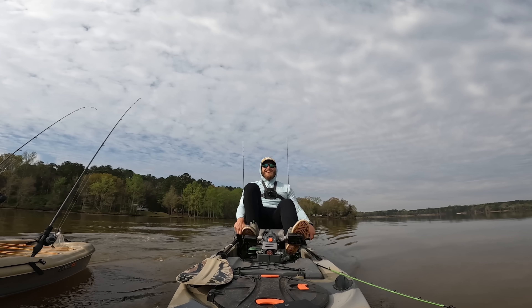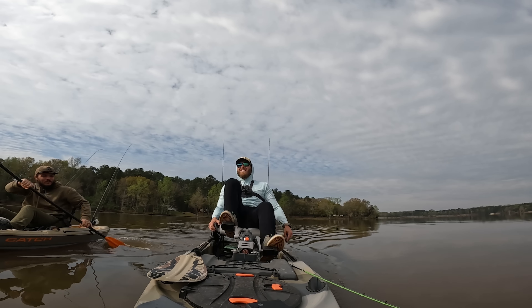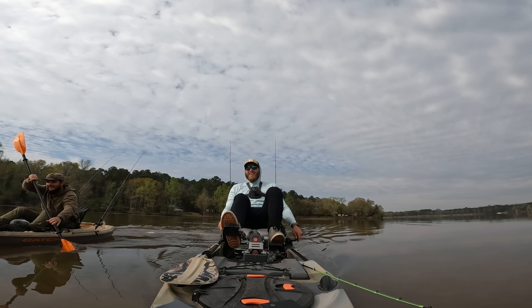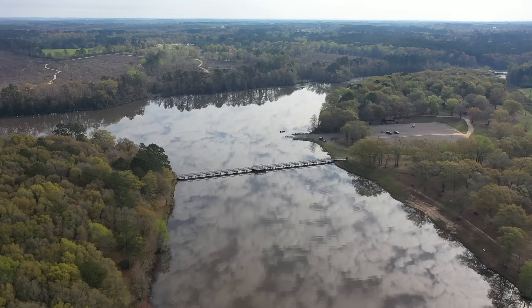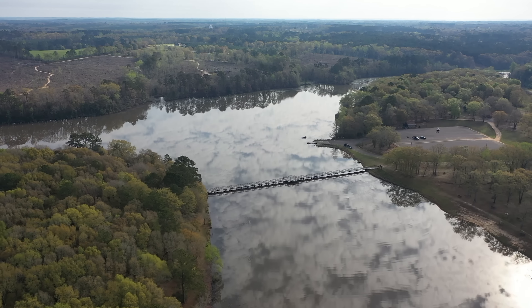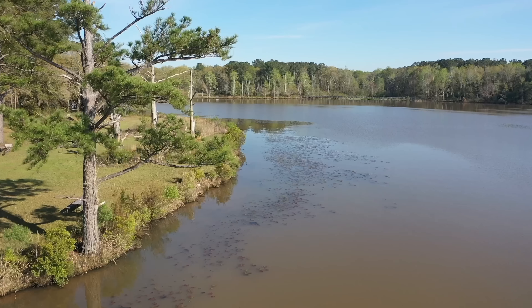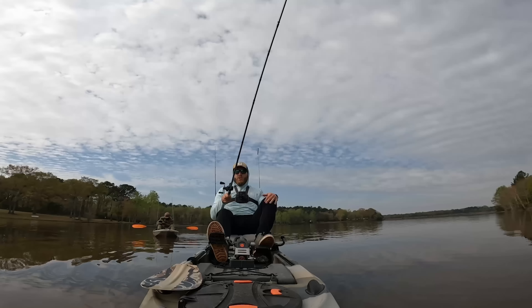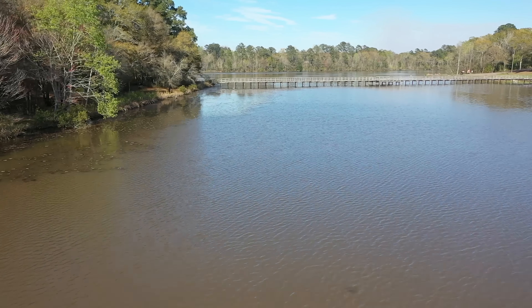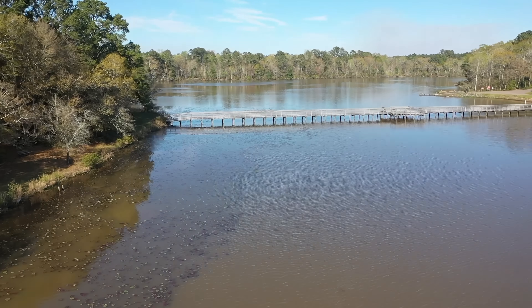I want to get closer to these creeks, this bridge over here where I see a little bit of wind on the water. Out here at this park there's this long little walking bridge that leads to an island in the middle of this lake, and around that island is a lily pad line that yesterday was just covered in bass. So I want to approach this corner right here where the bridge meets the island and just work my way around it. There's a creek that runs back that way that we can hit as well.